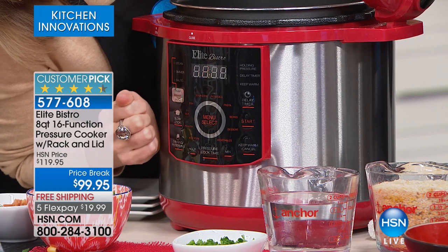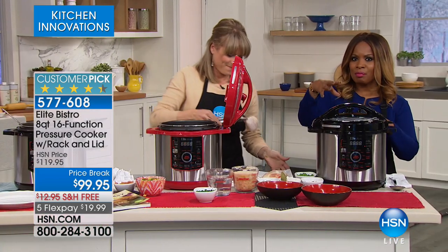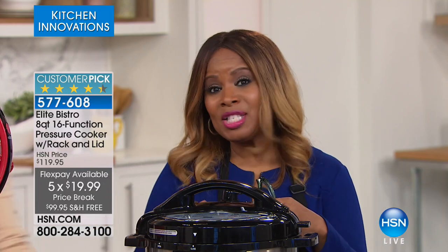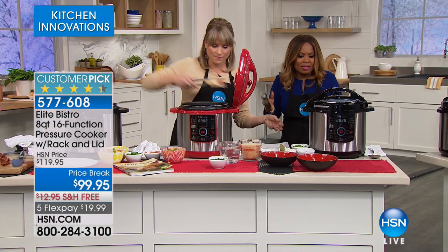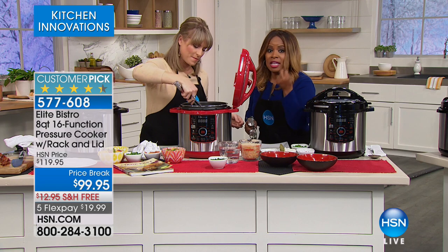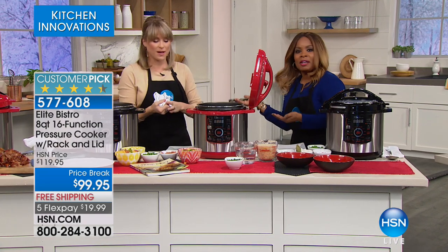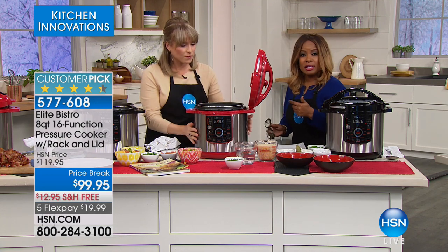This 8-quart is on special with free shipping, and it's on FlexPay so it's less than $20. For people saying, 'I'm a family of two, the kids are gone, what do I need the 8-quart for?' — we always say cook once, eat twice, three times, four times. If you've got a little teeny tiny one and someone unexpectedly comes over, you don't have the extra. With this you're going to cook once anyway, and now you'll have leftovers.